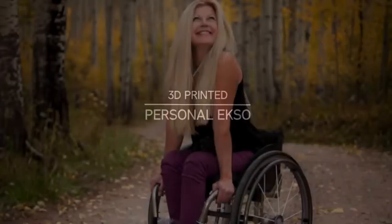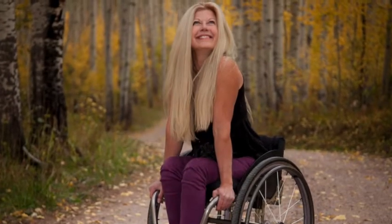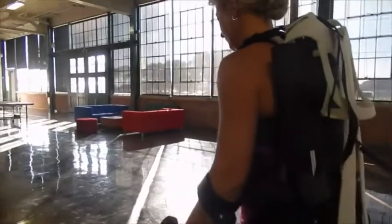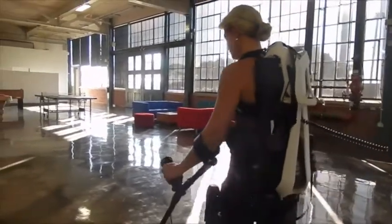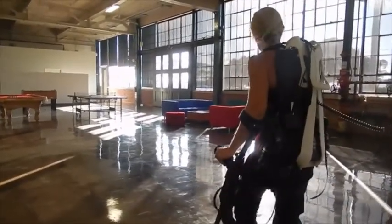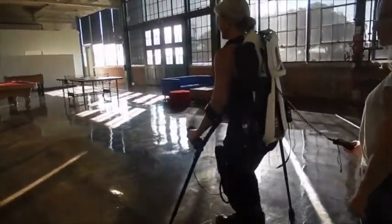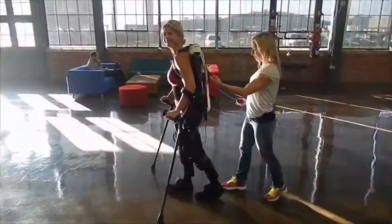I've been paralysed for 22 years with no sensation or movement below my pelvis. What defines a person? What if technology could improve your quality of life, give you freedom of mobility, but also become an extension of your senses?